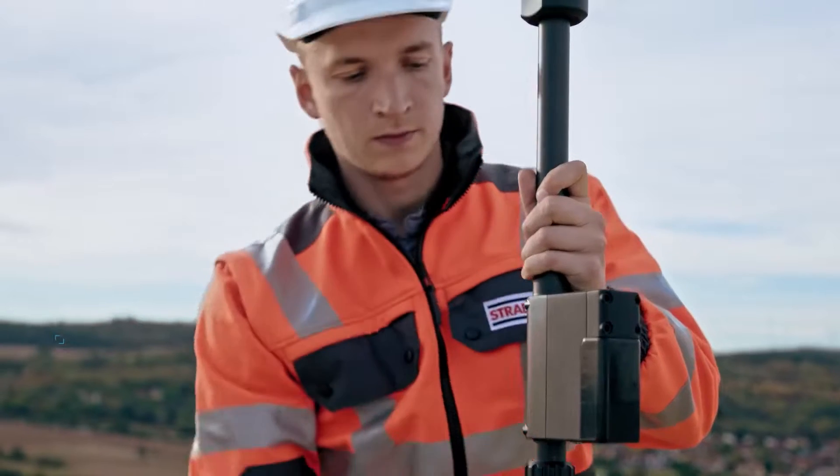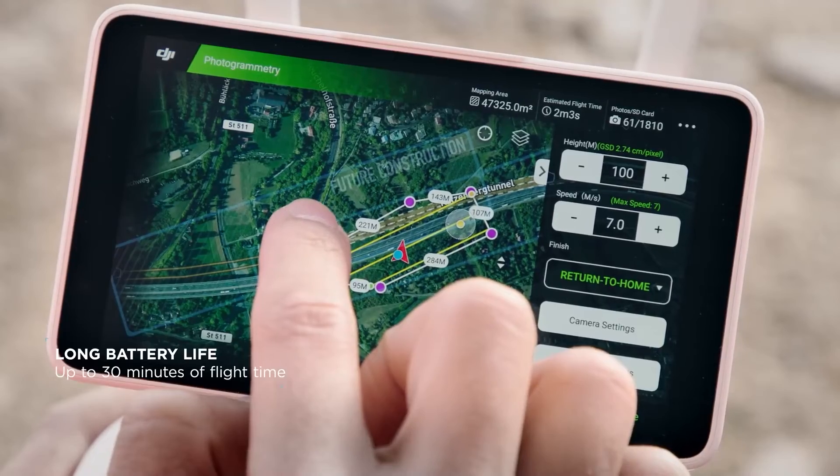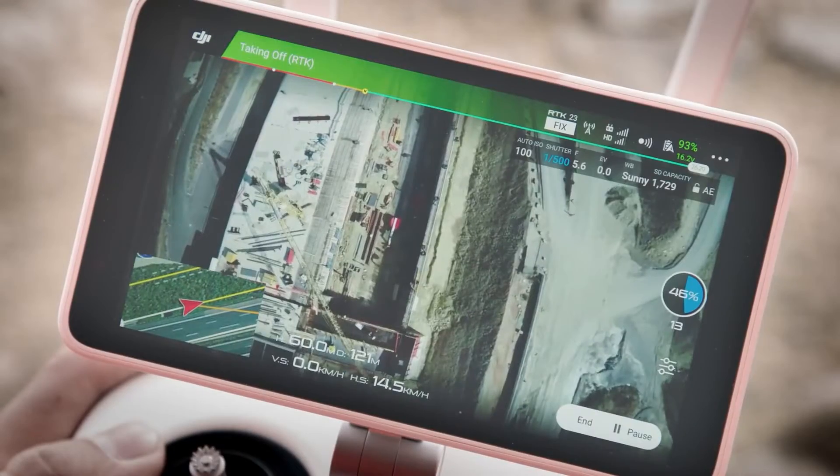Typically speaking, while we use PPK for products like the Winter System, we're processing this after the event. This might take a few minutes to actually process through, but why we like to use PPK in some applications is it's a much more stable way of data collection.